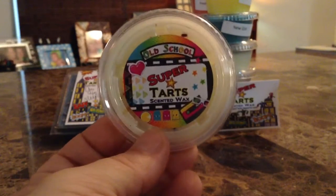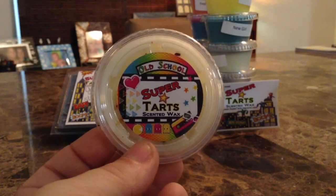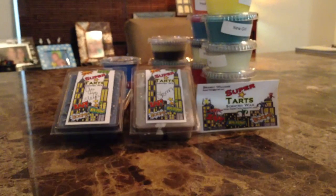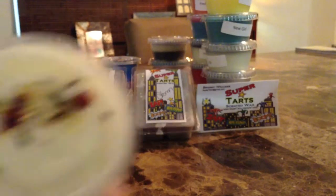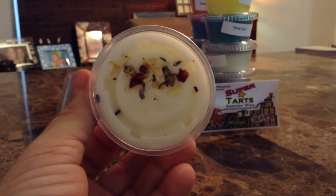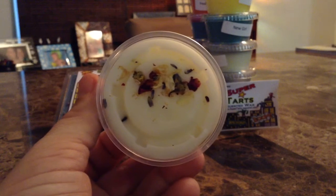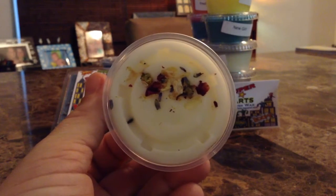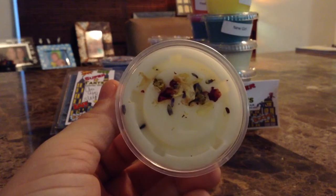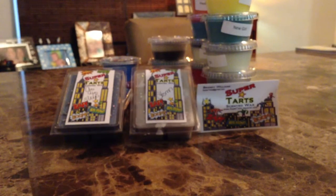Next one is 'Blossom' — from a show of course. Look at how pretty this is; the label says old school Super Tarts Scented Wax. Blossom is lavender, chamomile, cotton candy, and rock candy. It has some beautiful dried rose petals and a nice creamy white color. The cotton candy and rock candy are definitely there — it makes it sweet. The lavender is that herbal lavender that I like, not sweet lavender, and the chamomile is beautiful. This is going to be a wonderful nighttime scent.